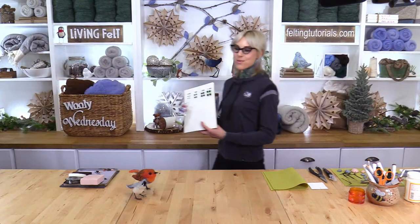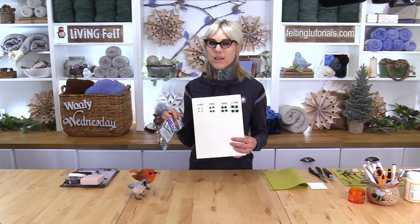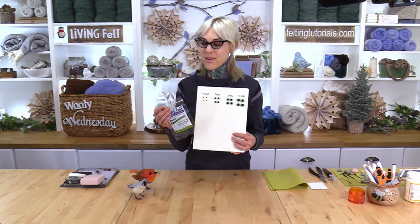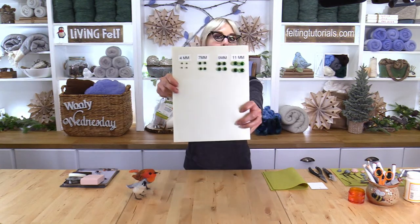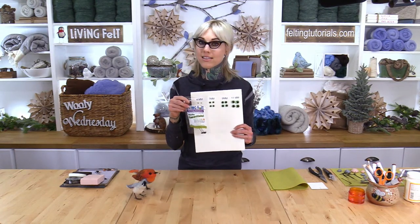Next up: today's project will be working with some glass eyes. We recommend purchasing glass eyes in our size run pack so you have variety. It comes with one pair of each size we carry: 4mm, 7mm, 9mm, and 11mm. That's our size run pack.